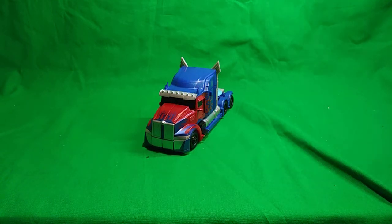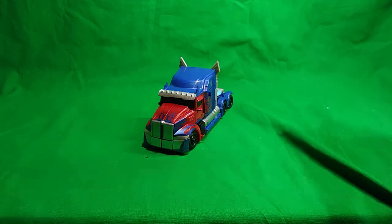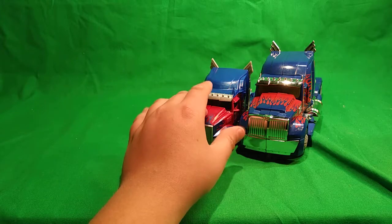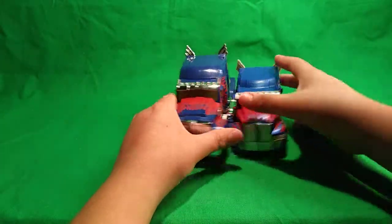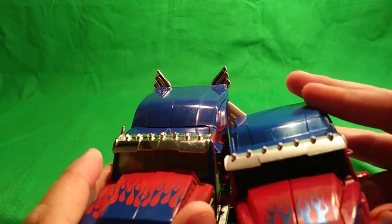Here we have Optimus out of his packaging and in his alt mode. I'll admit I played with this figure a little bit already with my Galvatron, and I like him. There is one flaw which I'll get into in a bit. To compare him with the leader class Optimus from Age of Extinction — there is a big difference. It kind of looks like a deluxe compared to the leader class, but you can see a little bit of similarity on these two.